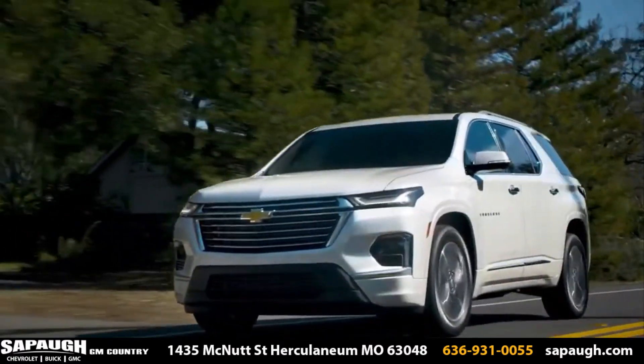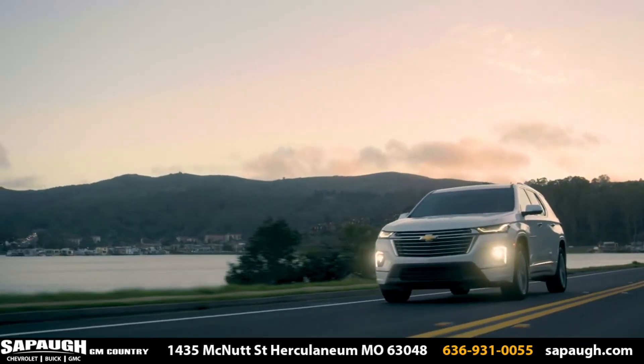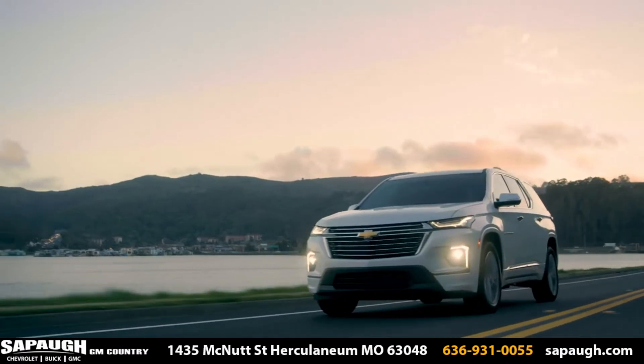Schedule your Sapaugh service today at Sapaugh.com or call 636-931-0055.